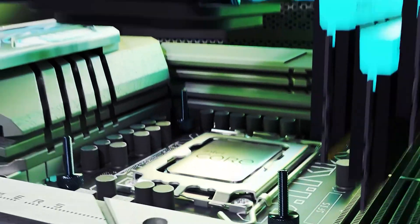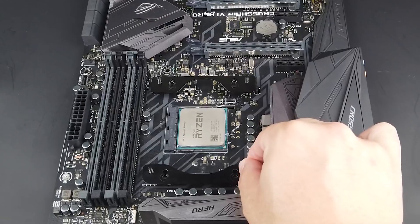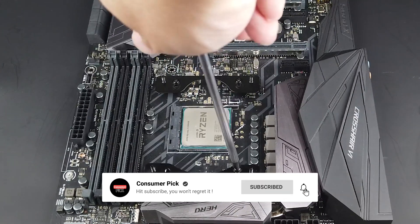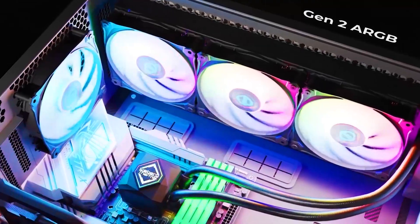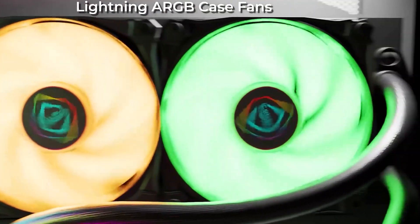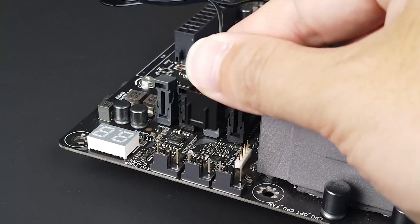That's a wrap! We hope you had a blast going through our list of best AIO coolers. If so, don't forget to give us a thumbs up and hit the subscribe button. Let us know in the comments which AIO cooler you're planning to pick. Thanks for watching — we'll see you in the next video!